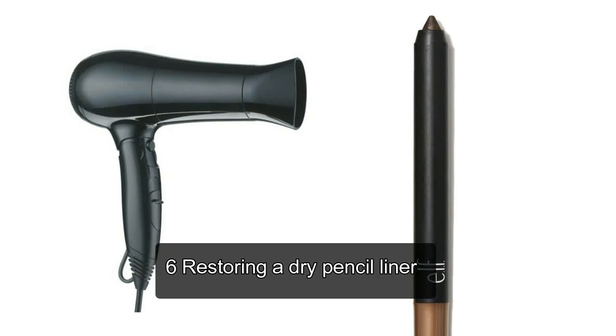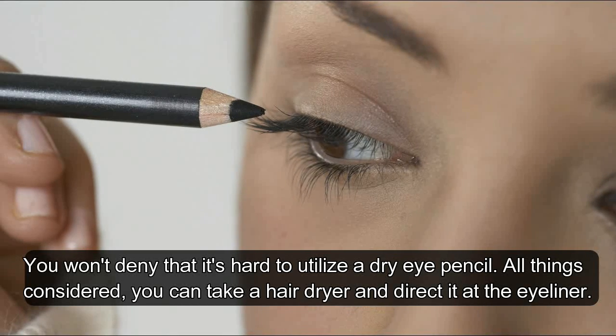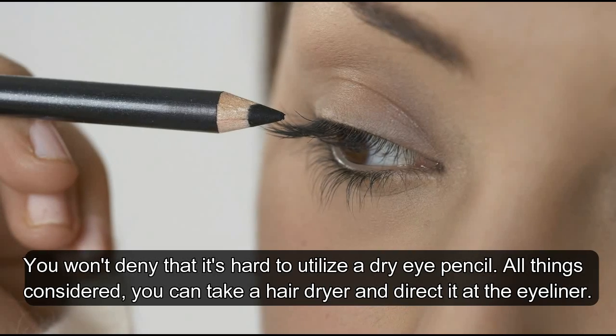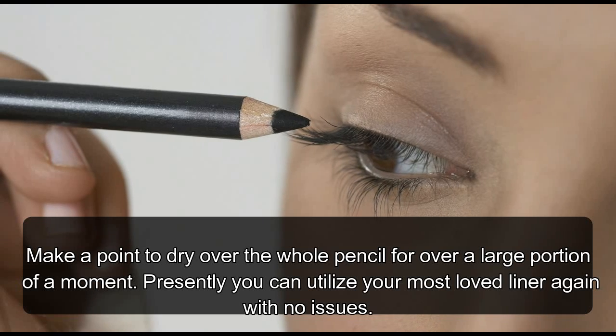Hack 6: Restoring a Dry Pencil Liner. It's hard to use a dry eye pencil. You can take a hair dryer and direct it at the eyeliner. Make sure to dry over the entire pencil for over half a minute.